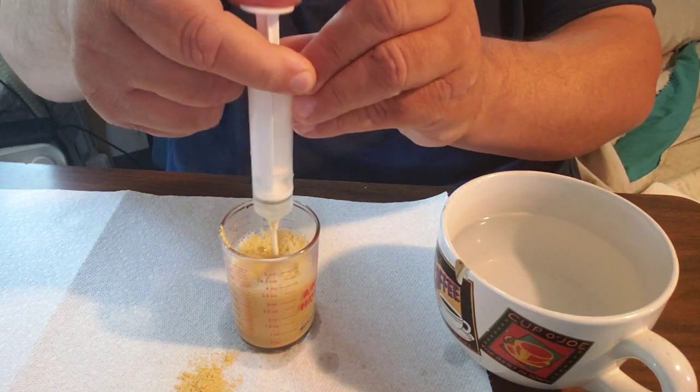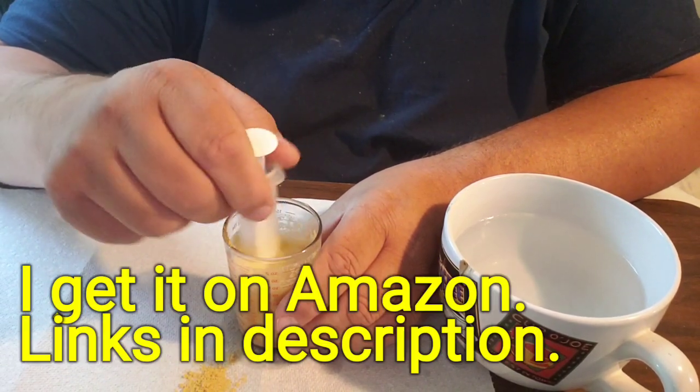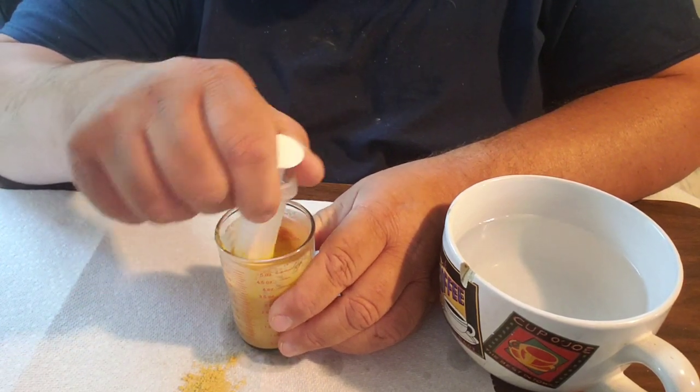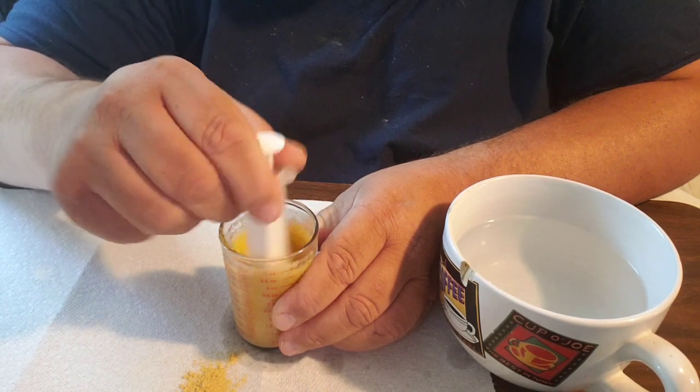I am using Hagen Tropicana baby bird formula, mixing this up to the one part formula to two parts water typically.